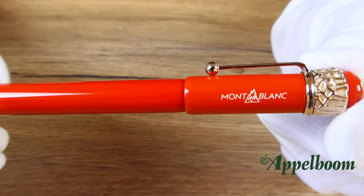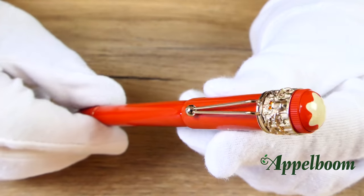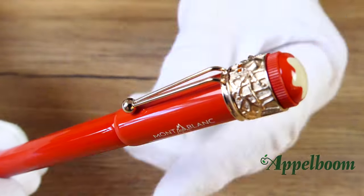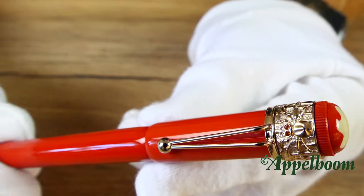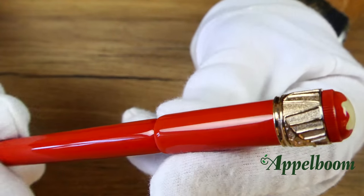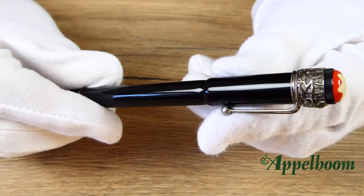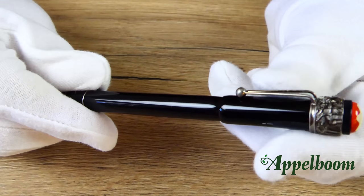The cap of the special edition is made of highly polished precious resin, while the barrel is crafted from lacquer, which makes the pen heavier than it looks. The details are made of champagne tone gold on the coral edition, while the black version has vintage-style patina finished details.